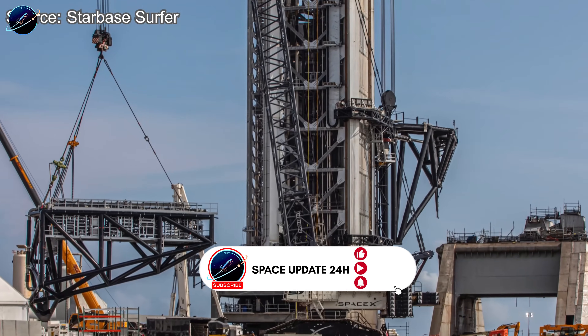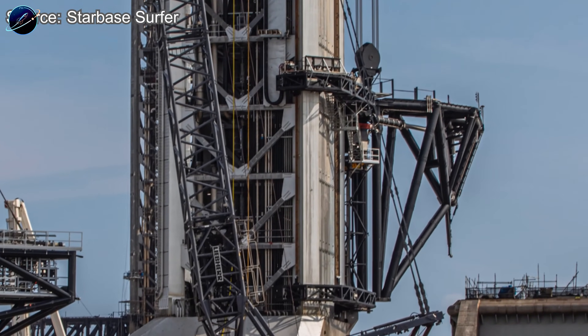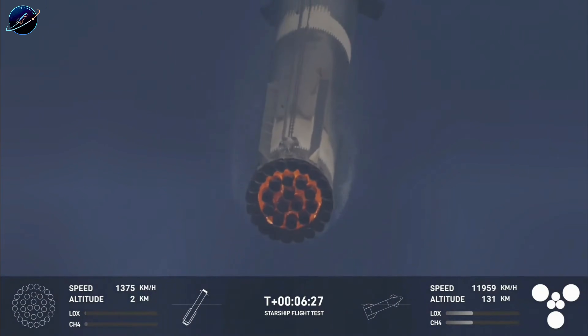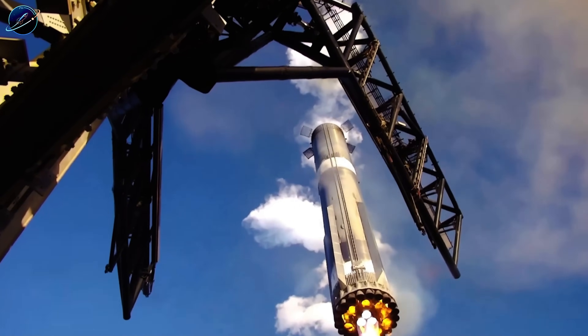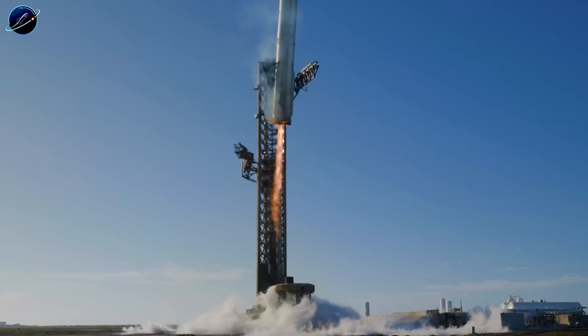SpaceX just rolled out radical upgrades to Pad 2's catching system that solved the biggest challenge they faced. New actuators, redesigned hydraulics, shorter arms for faster response. So what makes this different from every previous attempt? And why are engineers now confident this will actually work? Let's dive right in.